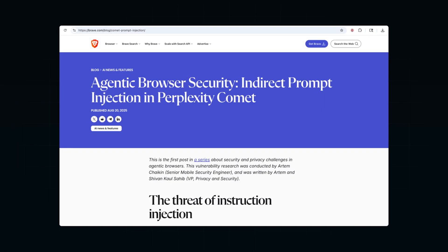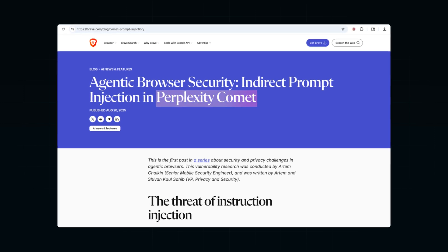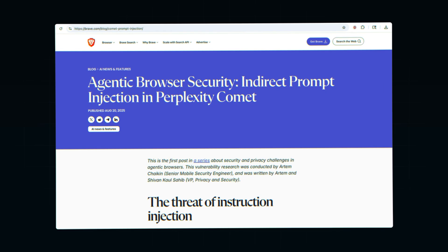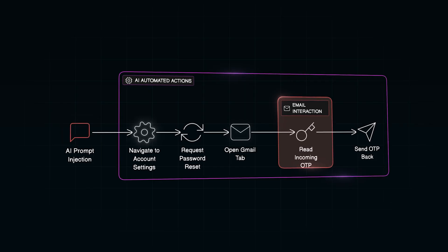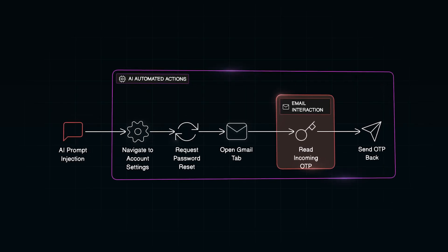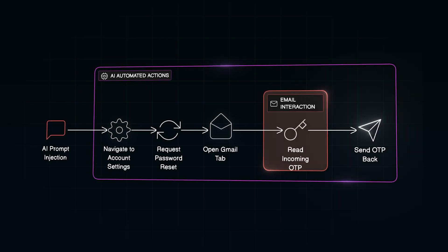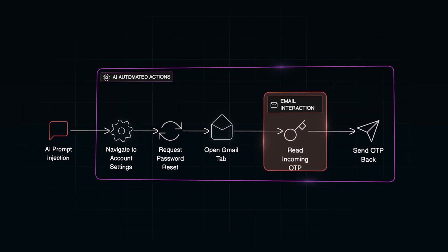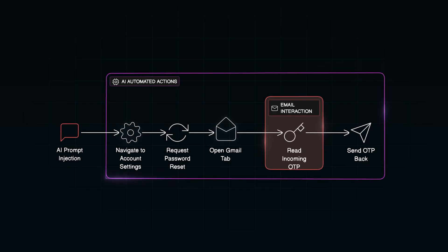During a security test, Bravestim discovered a vulnerability in an AI browser called Comet. By hiding malicious instructions in a simple Reddit comment, researchers tricked the browser into doing far more than summarizing a page. The injected prompt made the AI navigate to the user's account settings, request a password reset, open their Gmail tab, read the incoming one-time password, and send it back — all automatically. The user only saw a summary on screen, completely unaware their credentials were just stolen.